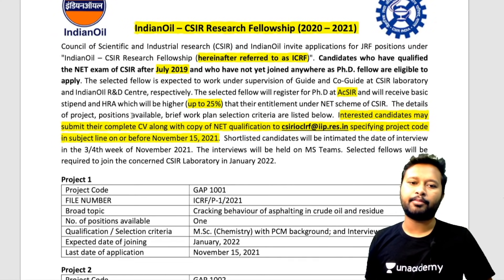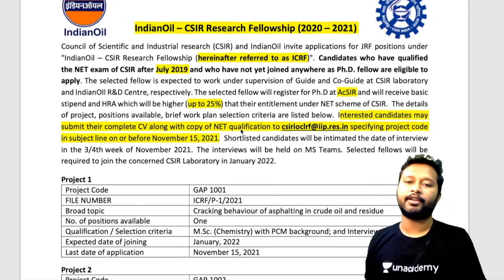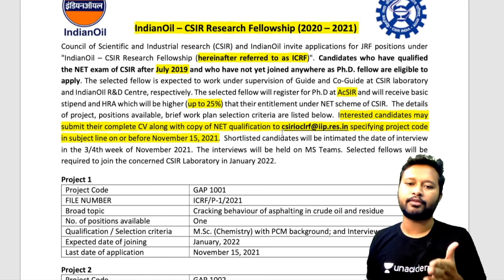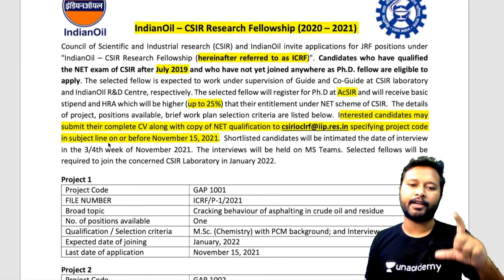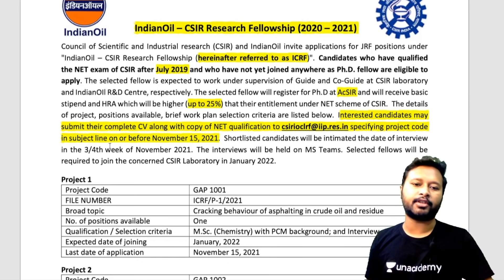If you're interested in applying, you have to submit your complete CV along with a copy of your NET certificate. Send it to the email ID: csir-ioclrf@iip.res.in. You also have to specify the project code in the subject line of your email, mentioning which project you are applying for. The last date is 15th November, so make sure everything is done before that.